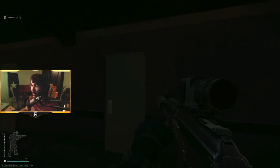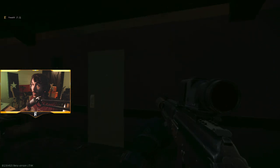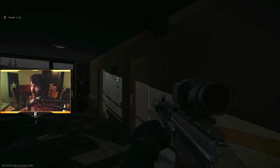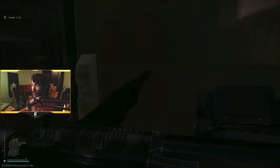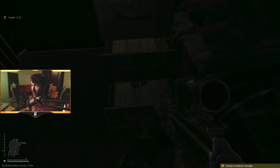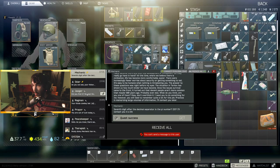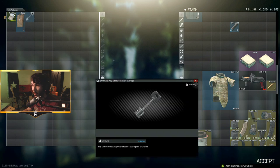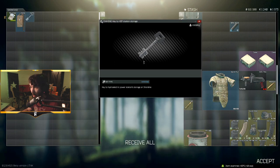You do have to be level 28 to start Nostalgia, but once you have it, you simply need to travel to the Shoreline Resort and hit up West Wing Room 303, which is always unlocked, so don't worry about a key. Once you enter the room, check the nightstand next to the bed for Jaeger's photo album. Bring it back to Jaeger and you are rewarded with the HEP station storage key, XP, Rubles, and a documents case.